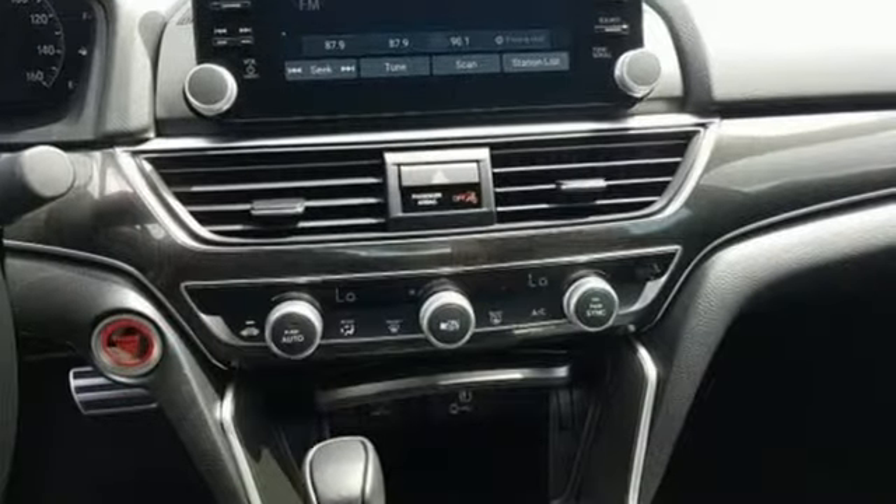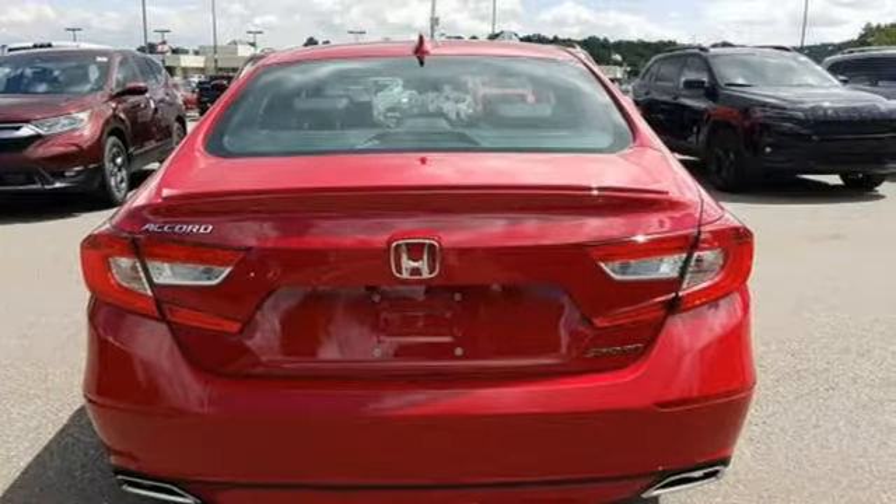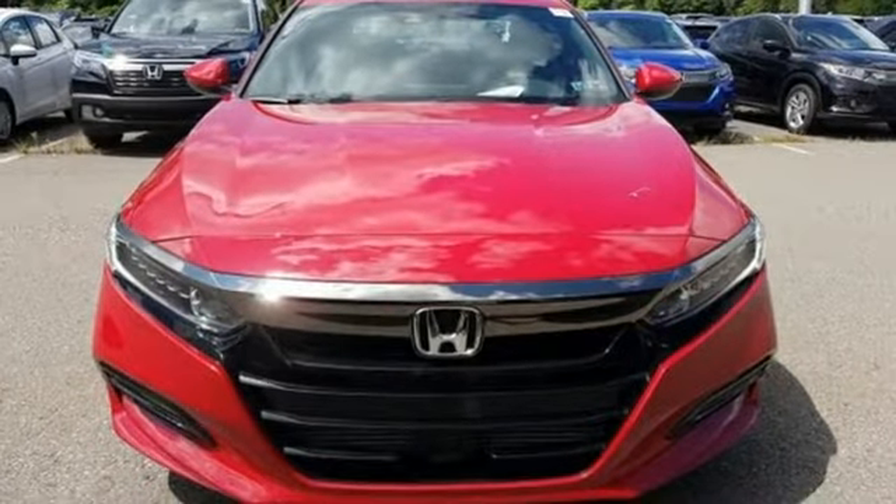You'll look forward to every drive with features like these: streaming audio, wireless phone connectivity, dual zone climate control, push button start, leather steering wheel.